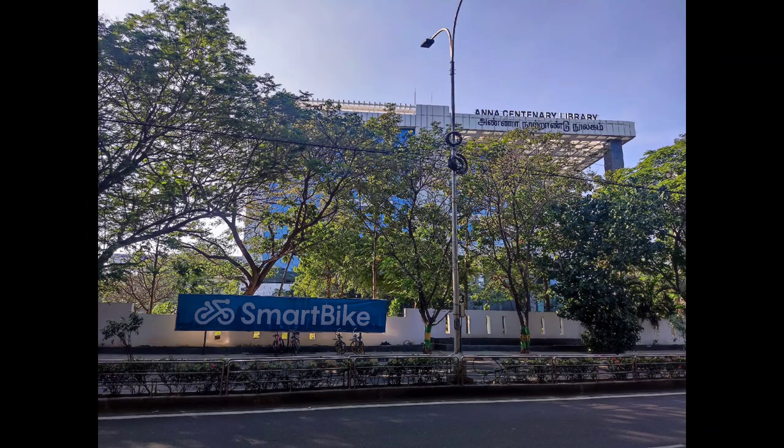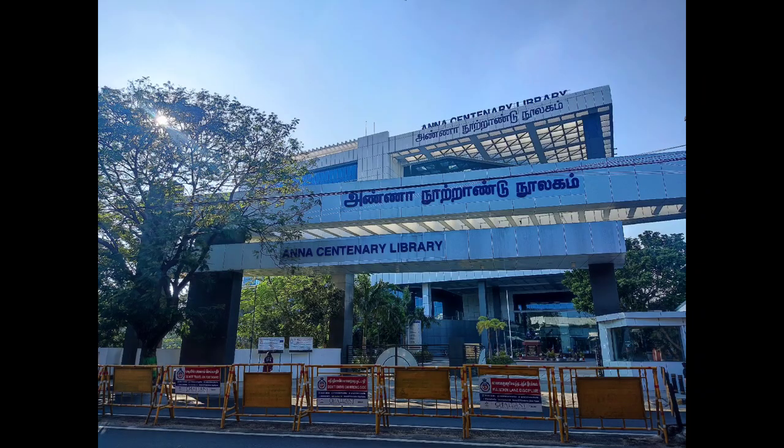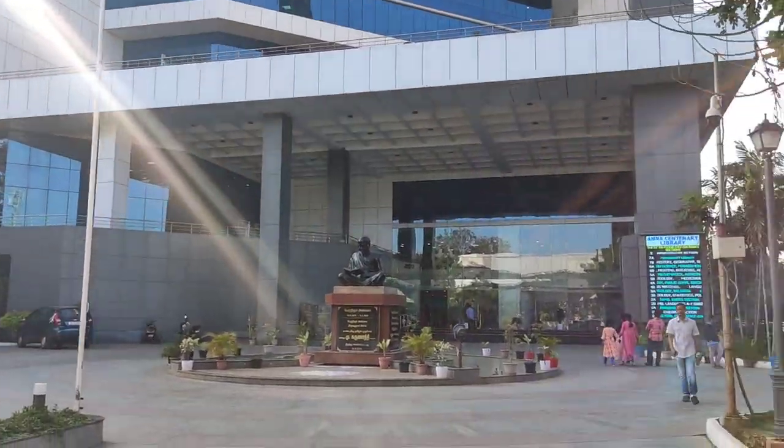The library is well connected and has a smart bike facility. This is the front view of the library as we enter.